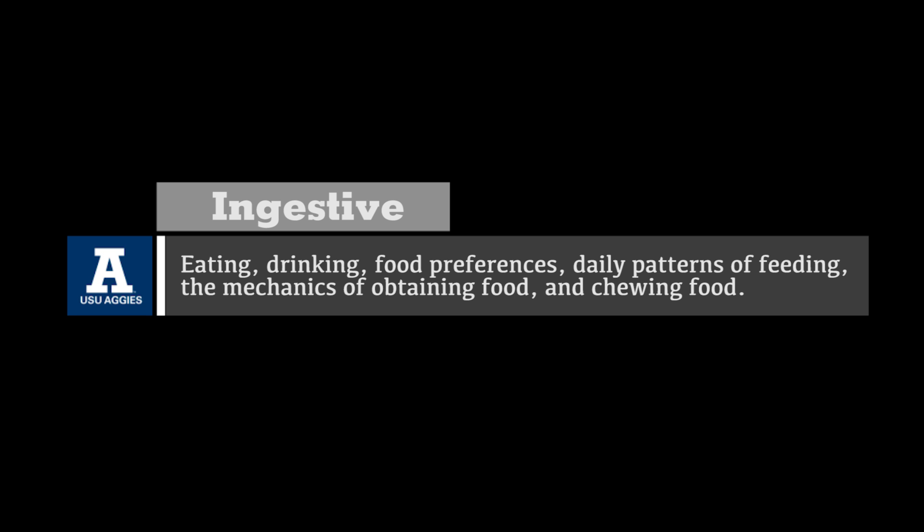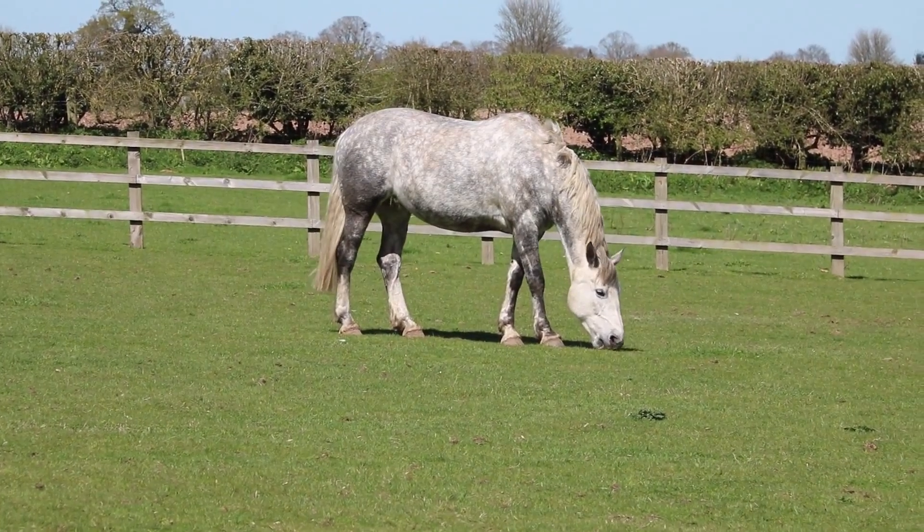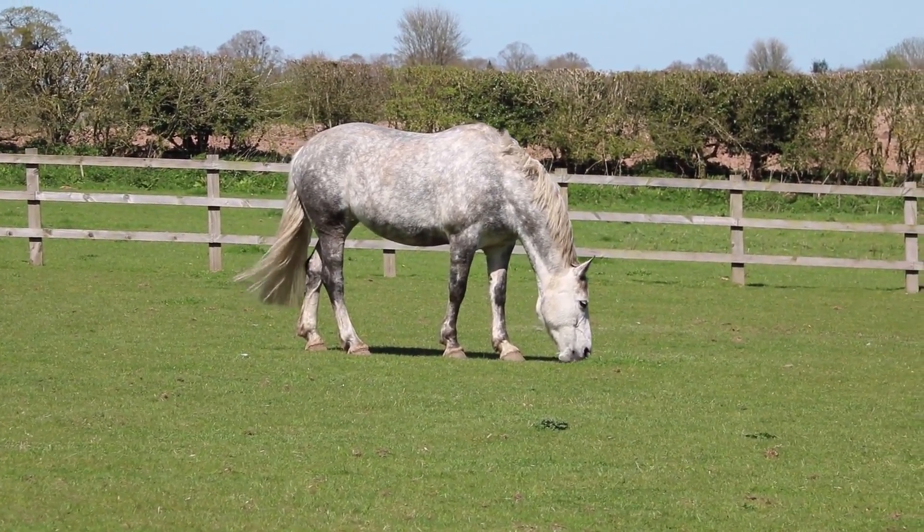Ingestive behavior includes eating, drinking, food preferences, daily patterns of feeding, the mechanics of obtaining food, and chewing food. The horse is a grazing animal designed to eat constantly.